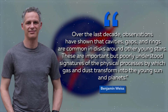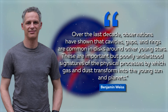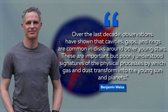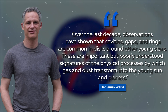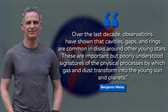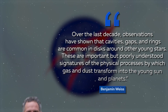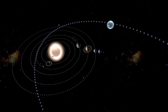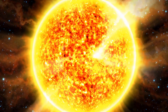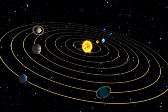Benjamin Weiss, Professor of Planetary Sciences in MIT's Department of Earth, Atmospheric, and Planetary Sciences, said: "Over the last decade, observations have shown that cavities, gaps, and rings are common in disks around other stars. These are important but poorly understood signatures of the physical processes by which gas and dust transform into the young Sun and planets." The cause of the gap in our solar system remains a mystery. It is possible that Jupiter was an influence — as the gas giant formed, its huge gravitational pull could have pushed gas and dust away from the center, leaving a gap in the growing disk.